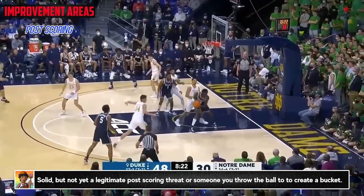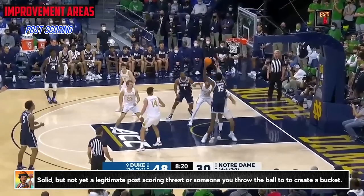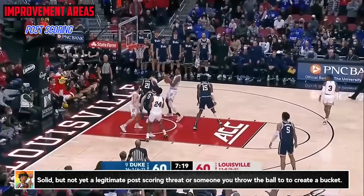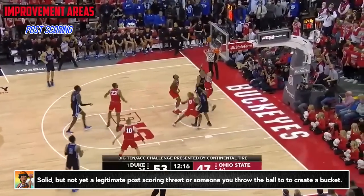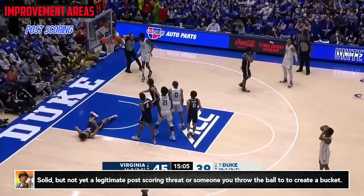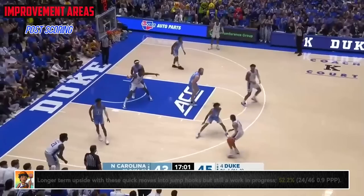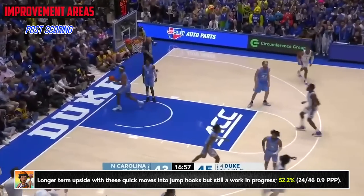It's not necessarily a key improvement area, because for him to be successful in the league he doesn't need to do this, but he's not giving you much production as a guy you throw it to in the post to go get a bucket. He showed some things on seals and had a few jump hooks in there, but this will be something that comes down the line if it does end up a part of his game. The touch on some of his other finishes has been up to par, so I wouldn't rule it out.